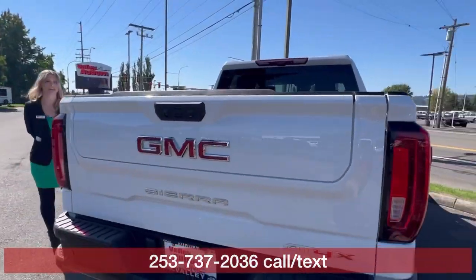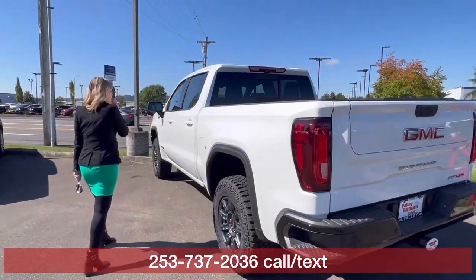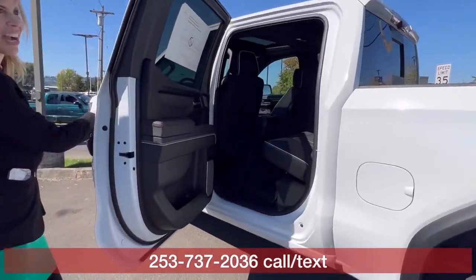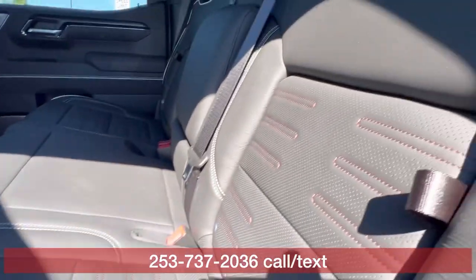This is the short bed. It has the multi-pro tailgate right there. Take a look at the interior — this is my favorite interior. It has the whites and red stitching throughout.